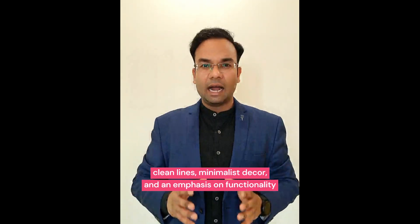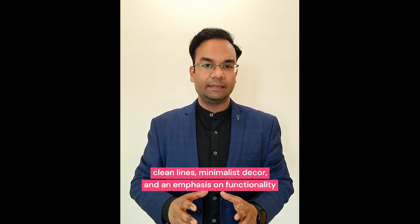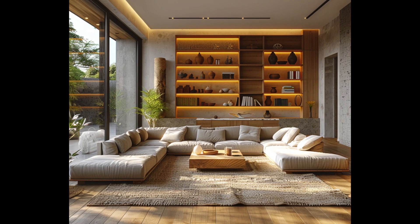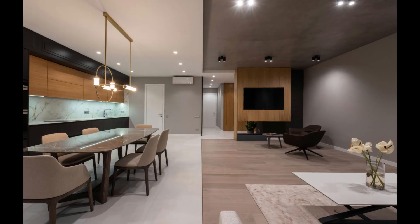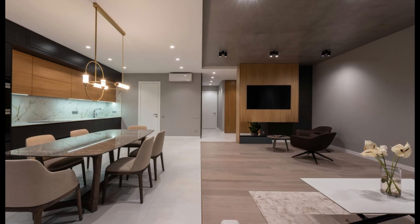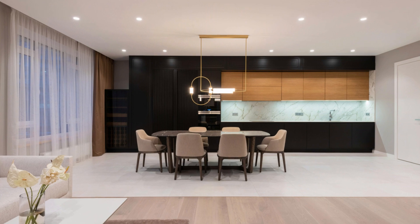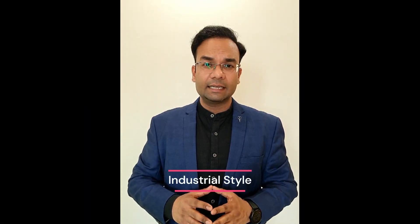Modern style is characterized by clean lines, minimalist decor, and an emphasis on functionality. The modern style exudes a sense of sophistication and simplicity. Think sleek furniture, neutral color palettes, and open airy spaces. Whether you are drawn to iconic designs of mid-century modernism or the sleek elegance of contemporary interiors, the modern style offers a timeless appeal that never goes out of fashion.